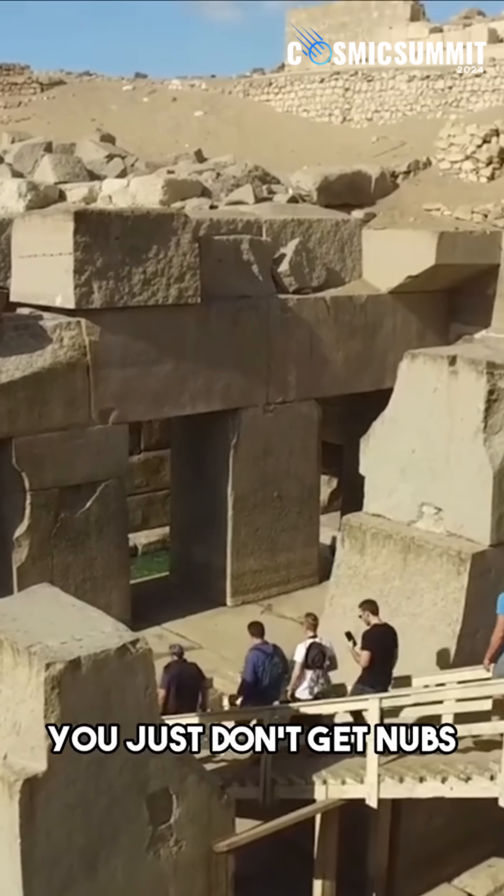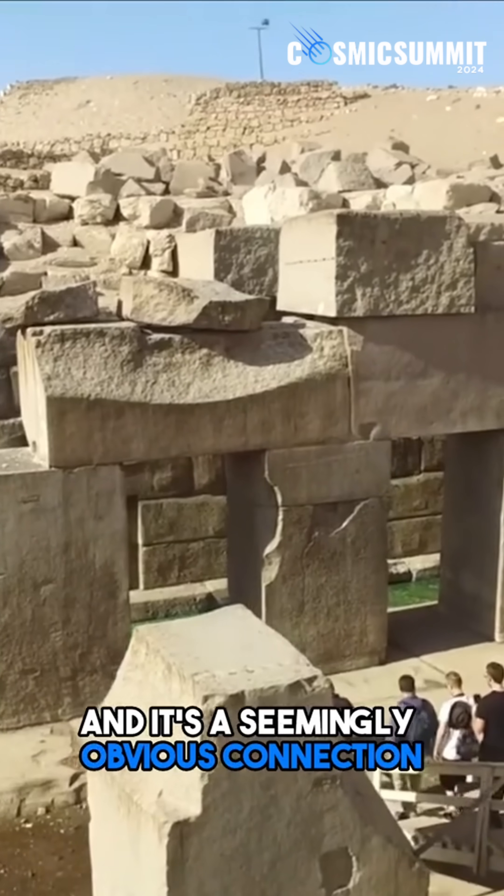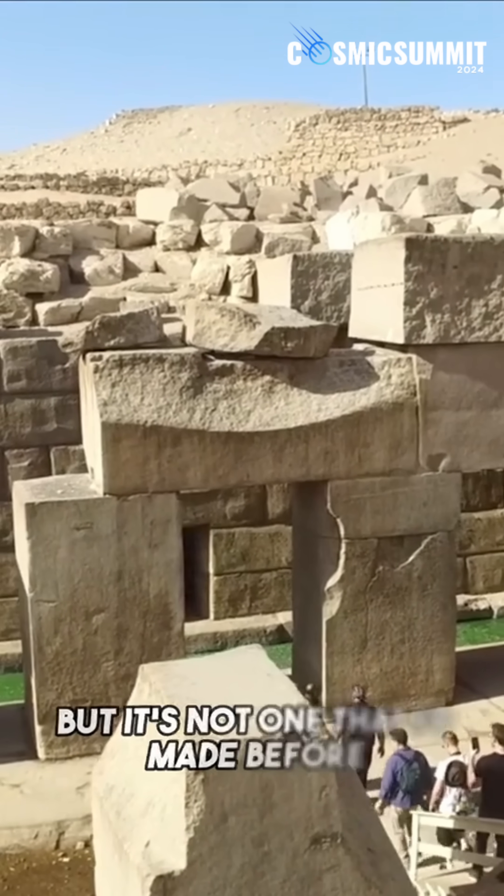You just don't get nubs from wedge and chisel quarrying, and it's a seemingly obvious connection when you think about it, but it's not one that I've made before.